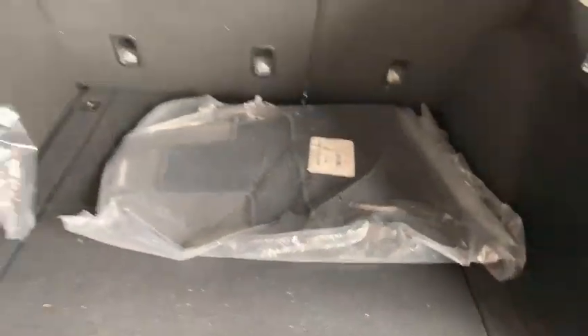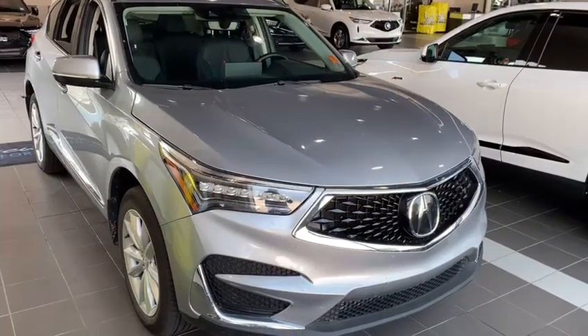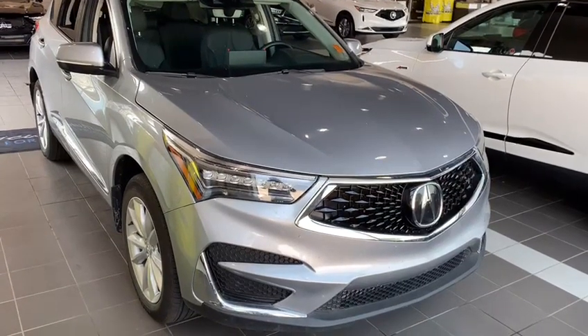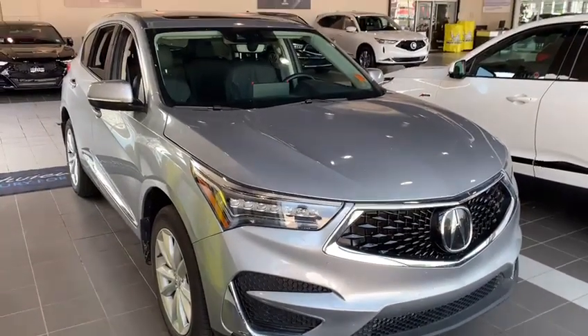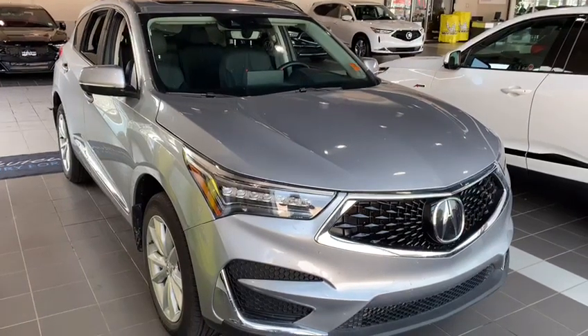When you purchase from Selfie Acura you get the free winter package included with the vehicle — that's a block heater, locking wheel nuts, mud guards, and all-weather WeatherTech mats. Most dealerships charge around $1,500 for a winter package, and we just include that for free.